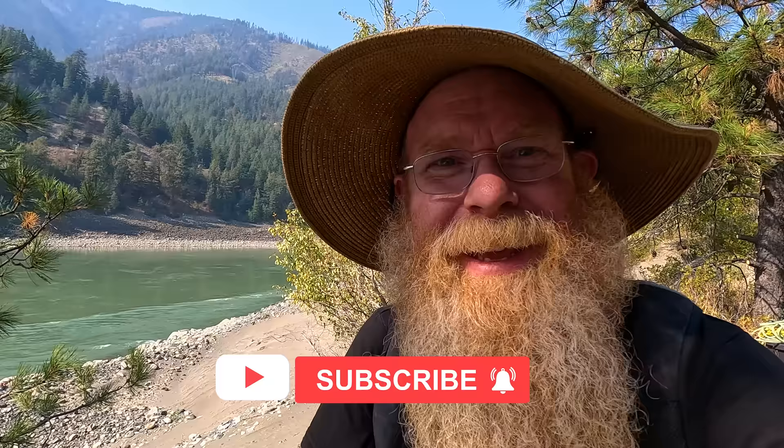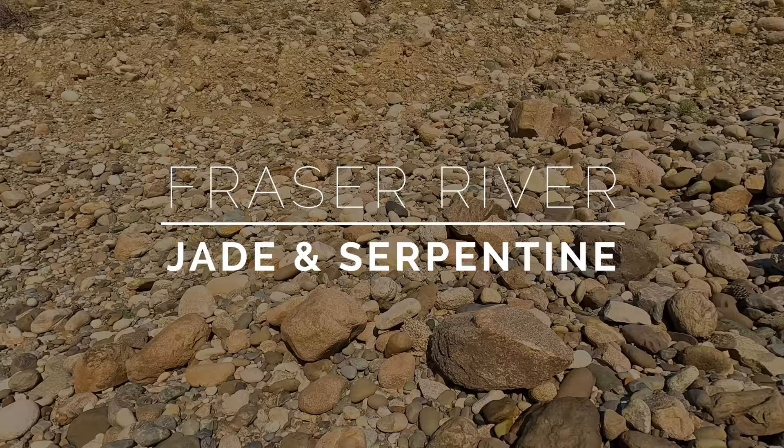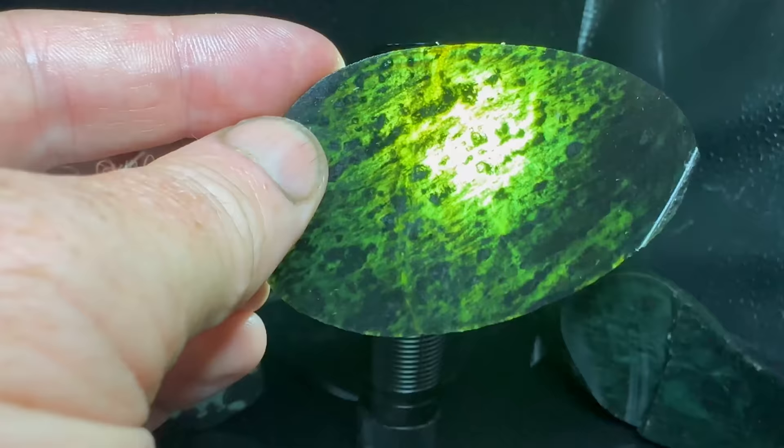Hello everyone, Dan Hurt with Dan Hurt Prospecting here. Welcome back to my channel, and if you're new, welcome — I hope to earn your subscription today. I am back here on the Fraser River. Today we are looking for jade — not just regular jade, we're looking for a piece of high quality jade. I'm going to talk about how you identify jade, what I've learned along the way, a growth mindset, and explain how I may have been wrong with some things in the past.